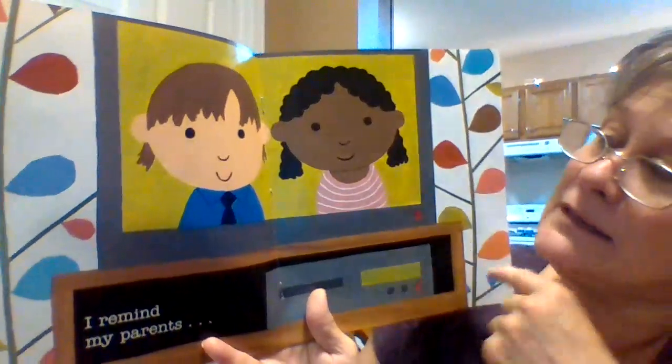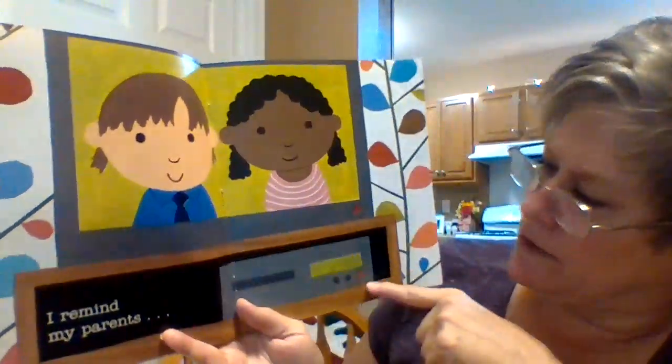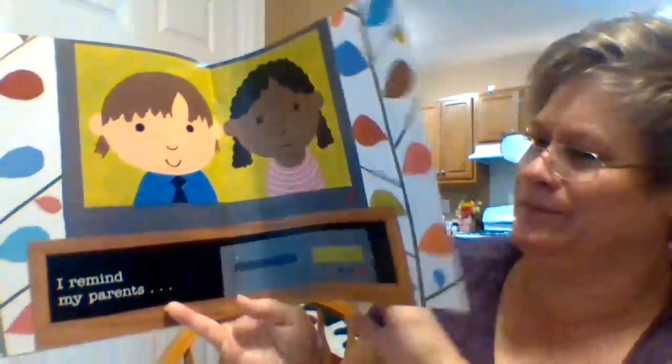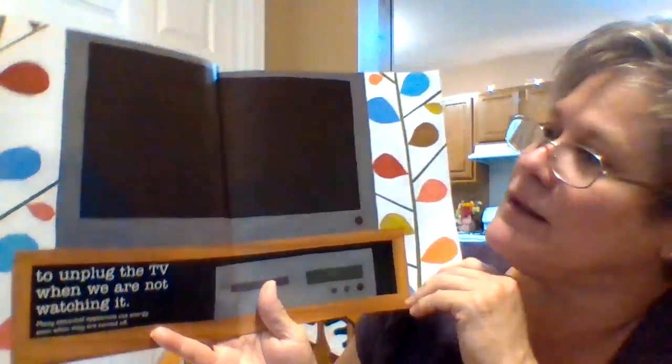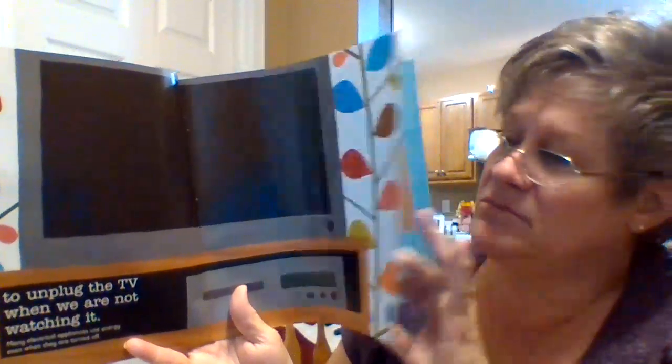I remind my parents. What can we remind our parents? I see the TV set in the living room and I don't see anybody watching it. What should we do? Turn the TV off when we're not watching it — absolutely. If the show's over or we're going outside, we don't need the TV on.